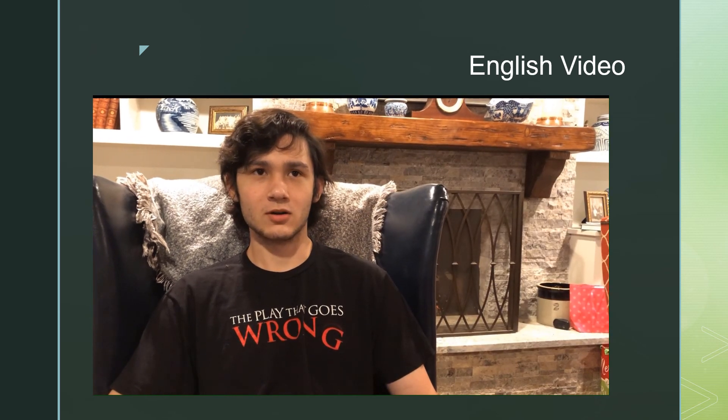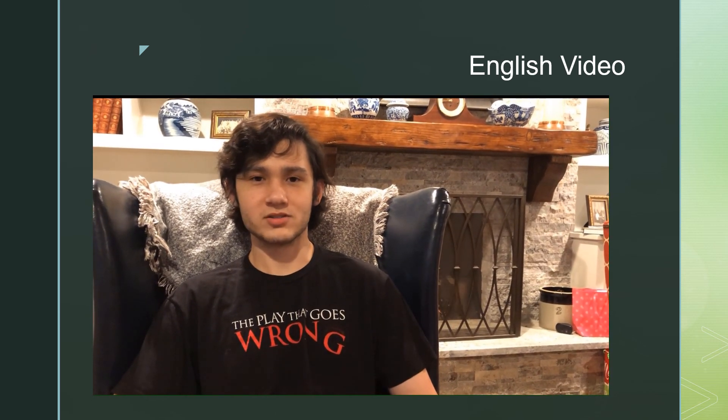Choose your English class wisely, and remember, all advanced and AP English classes will require some summer reading.